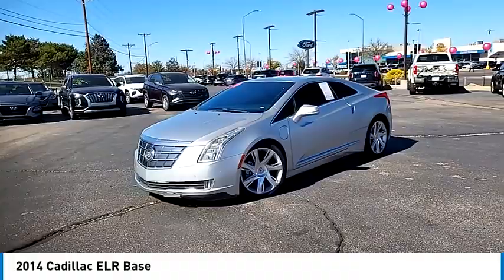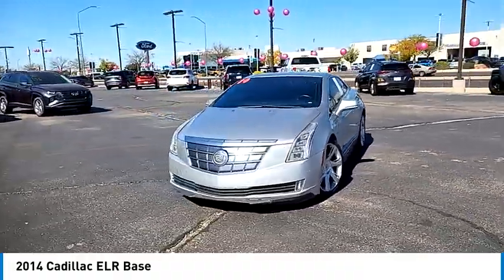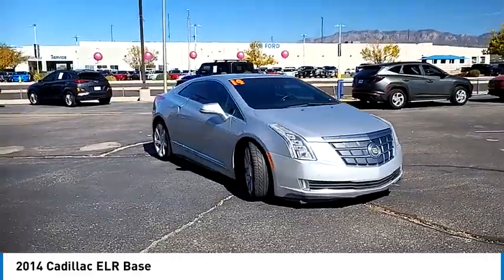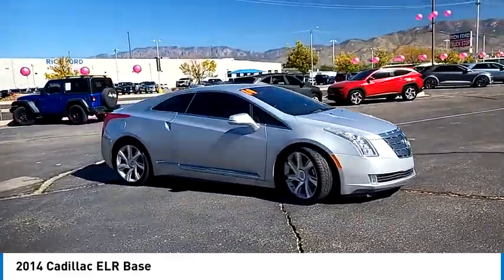In addition to the beautiful interior and exterior features, it also provides you with the efficiency you'd expect from a hybrid vehicle. This vehicle has less than 50,000 miles.